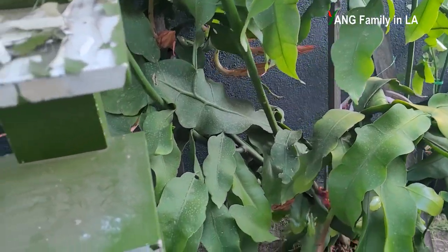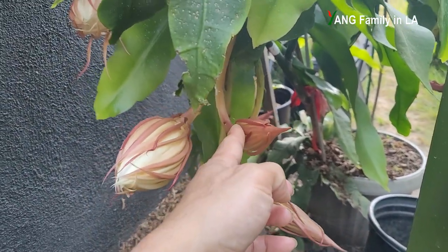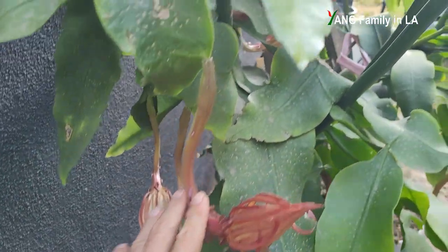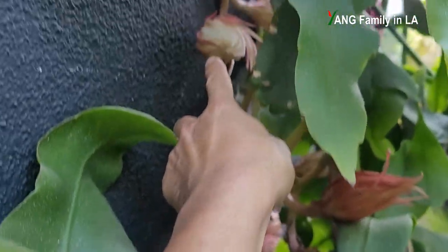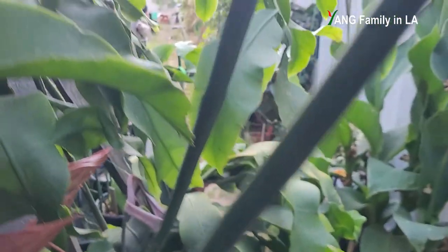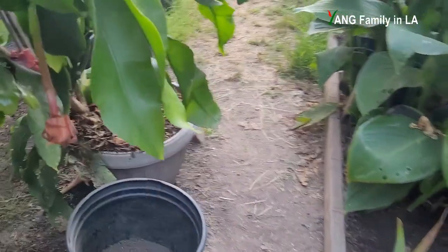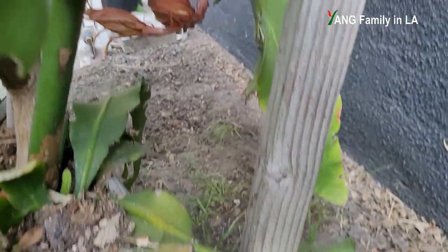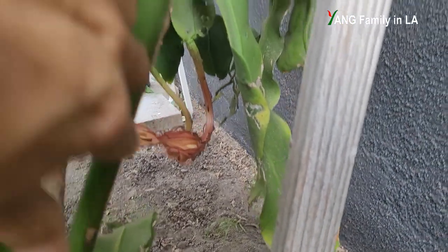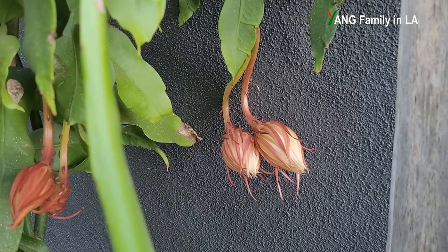So let's count how many flower buds there are. Starting from this side — 1, 2, 3, 4, 5, 6, 7, and here 8, 9, 10, 11, and right here 12. Moving to the other side — 13. Checking the bottom, there are three others here: 14, 15, 16. Moving a little bit above — another 4. So totally 20 flower buds on this section.